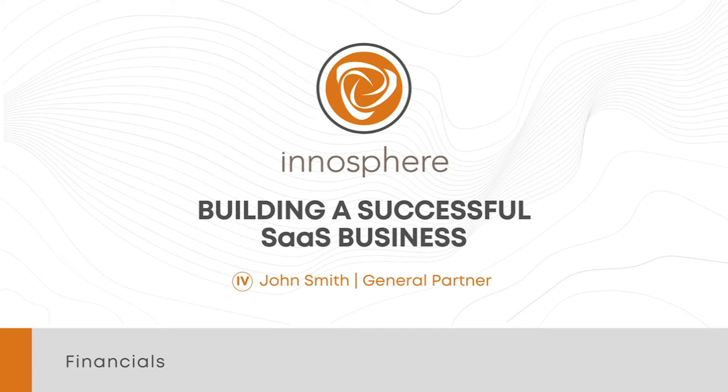This video is part of my Building a Successful SaaS Business 10-part series. Today's topic is financials. On the InnoServeFund.com website, I have a downloadable version of the complete Building a Successful SaaS Business presentation that covers all 10 topics in the video series, and I have sprinkled in over 40 hyperlinks of thought-leading articles providing much more detail on these concepts, so I encourage you to download the presentation.